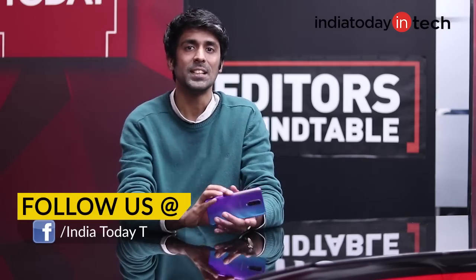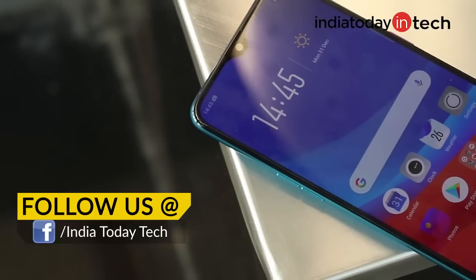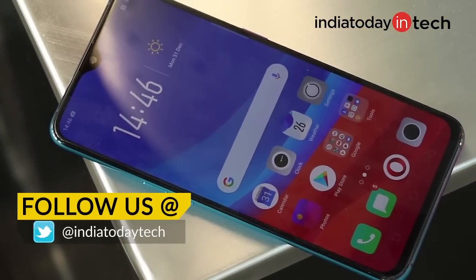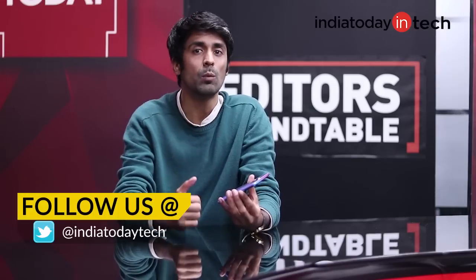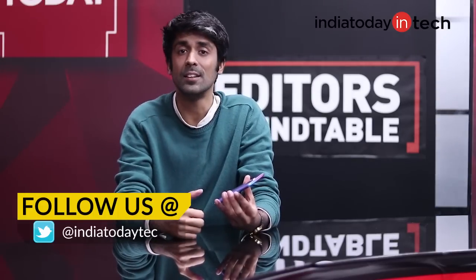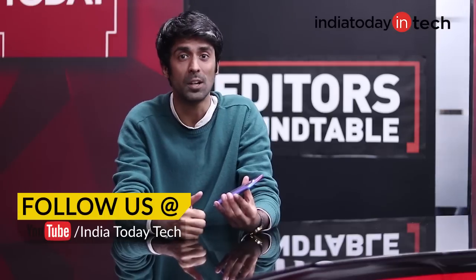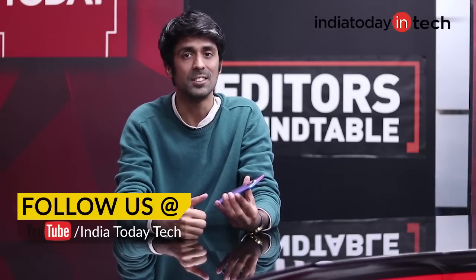What's up guys, you're watching Inertoday Tech. I'm Rahul Sethi and in this video we're going to talk about a very beautiful looking smartphone, the Oppo R17. It has a very beautiful looking design and comes with variable aperture cameras similar to what we saw on the Galaxy S9 and S9 Plus. But does the smartphone justify its heavy price tag of 45,000 rupees? Let's take a look.